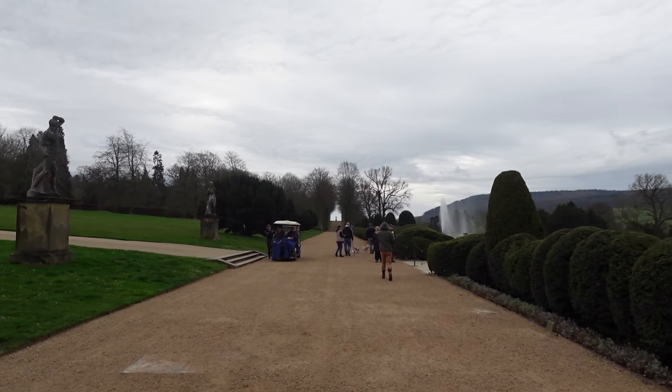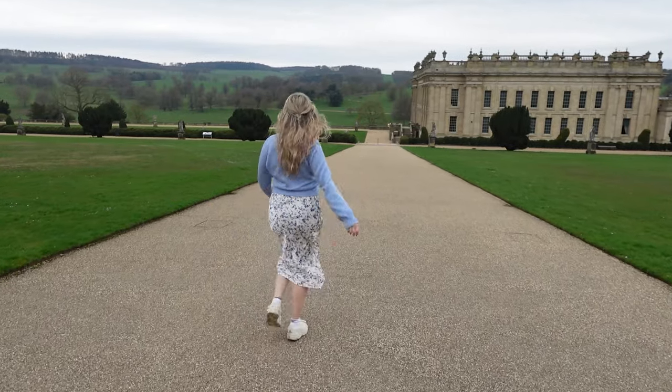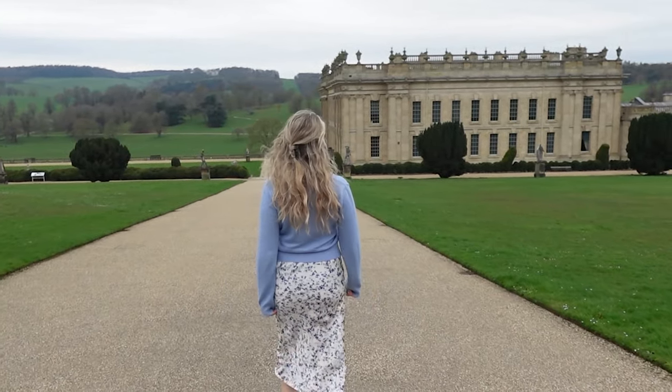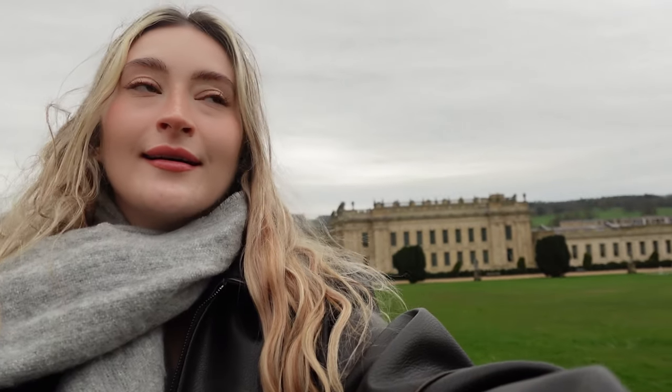I've been trying to get so much footage of my UK travels, just because I do so much of it, to make travel content on Instagram and YouTube. I'm trying everything at the moment but I'm really struggling. I'm only used to making ASMR so this is kind of a new kettle of fish for me.